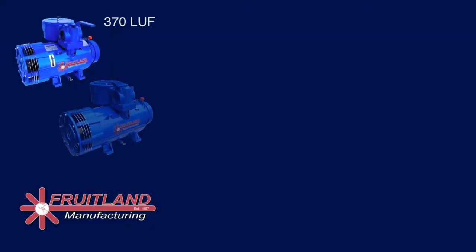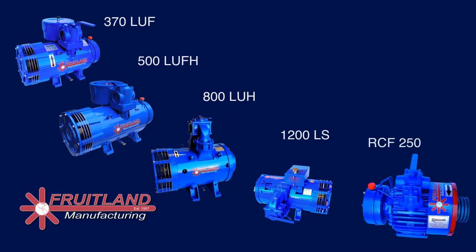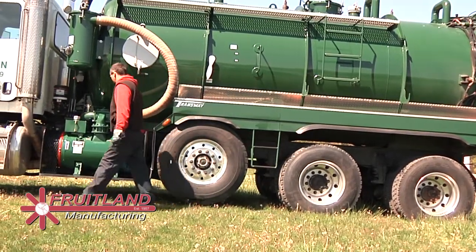We provide many different models of vacuum pumps rated for continuous duty, which are designed to move 150 CFM to 650 CFM. Fruitland provides many different mounting configurations for each model of pump to suit all types of trucks.